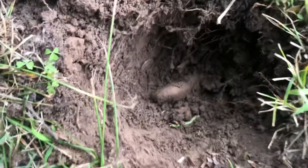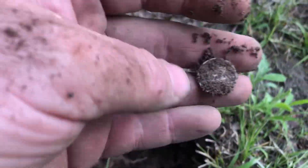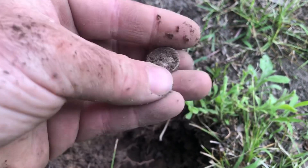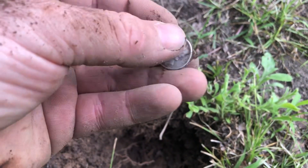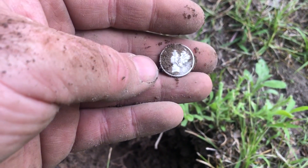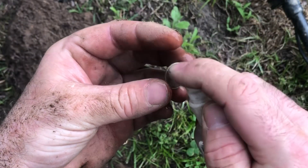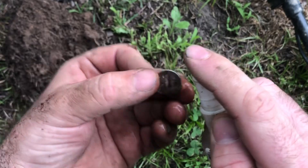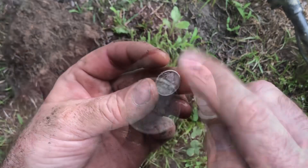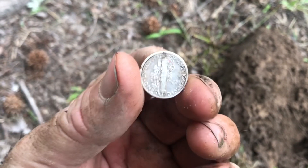Got some silver. Got a Mercury dime. 1942. Let me clean it up a little bit more. Looks like it had some red paint on it at some point.